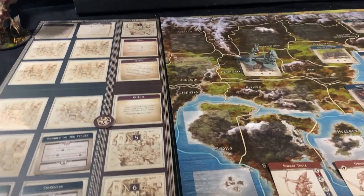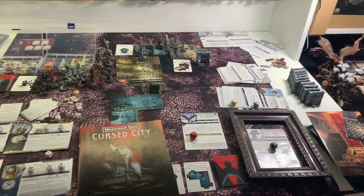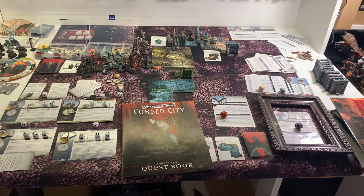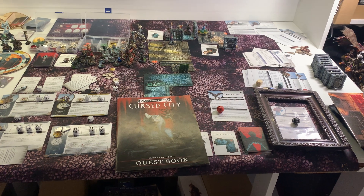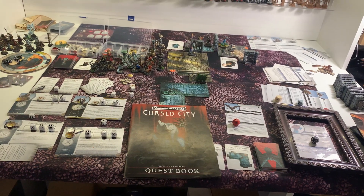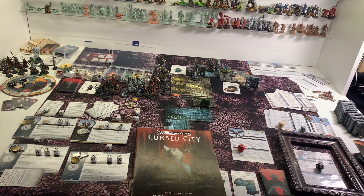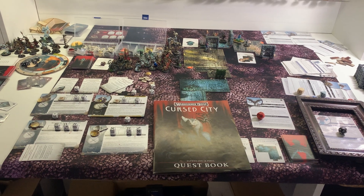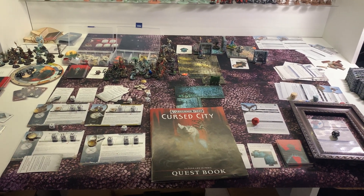The second game — let me move to the next station. This is one of my favorites you've seen in different videos on my channel: Warhammer Quest: Cursed City. This one is expanded with custom-made scenarios, new enemies, and new quests — mostly quests for the Briar Queen, but not necessarily. I'm waiting for a lot of extra miniatures to be painted and added to the game.